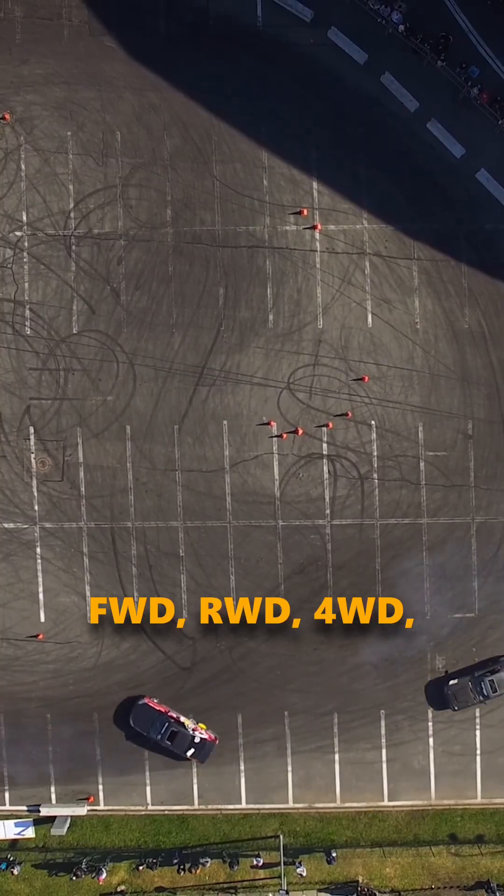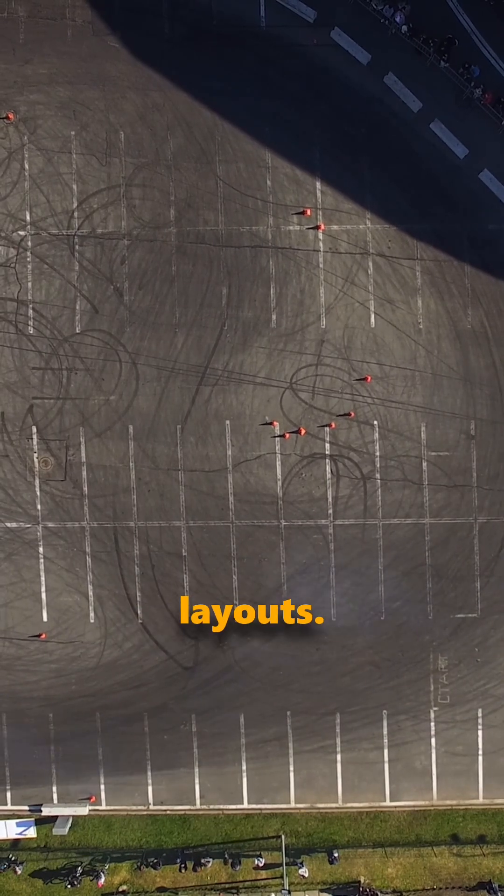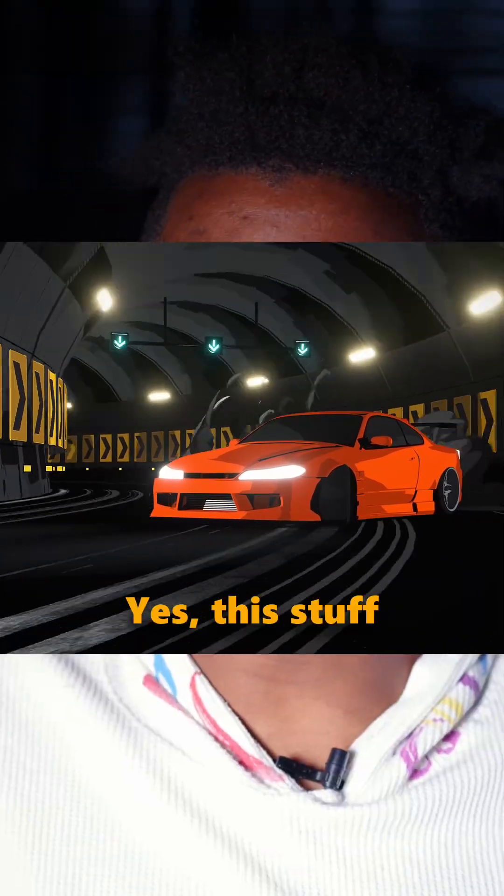FWD, RWD, 4WD, and AWD are drivetrain layouts — basically, which wheels get power from your engine. And yes, this stuff actually matters.